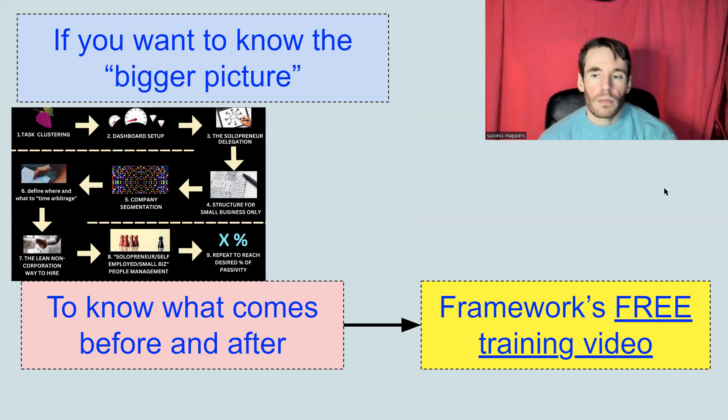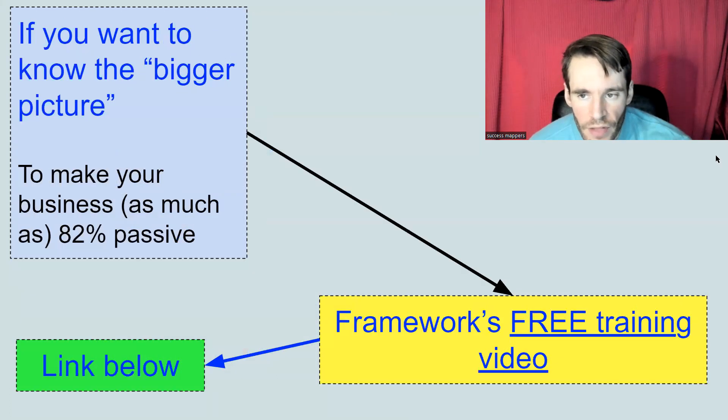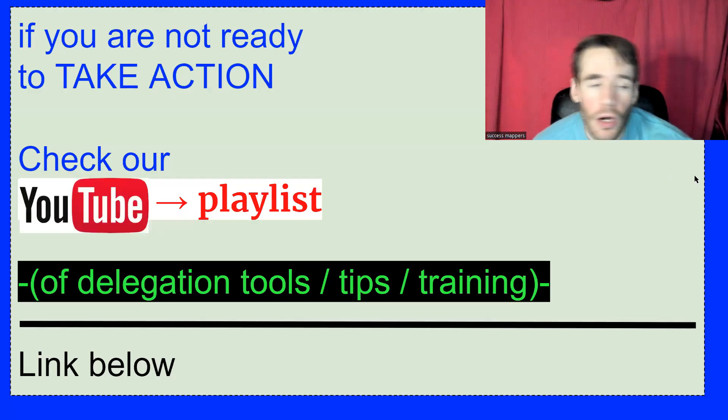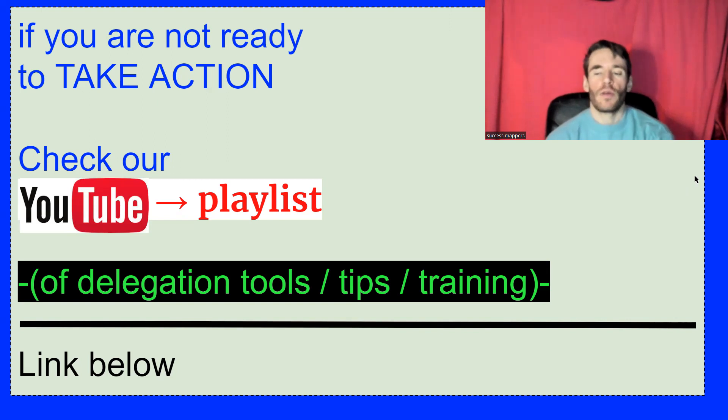There is a free training video in the description that explains the full topic of delegation, how our framework works, and the benefit — potentially making as much as 82% of your business passive. If you are not ready to take action, we also created a delegation playlist linked in the description with tools, tips, and training you can implement right away to free your working time.